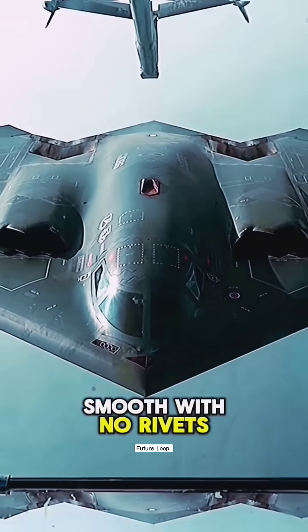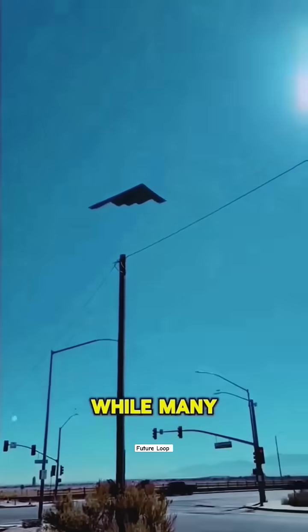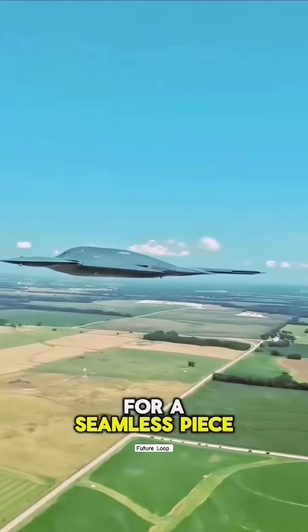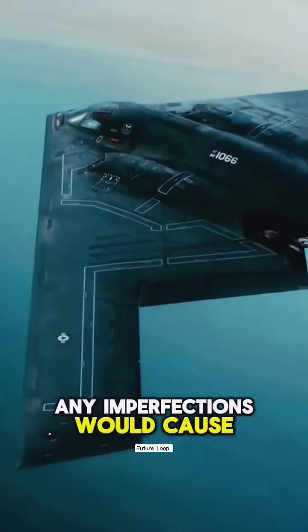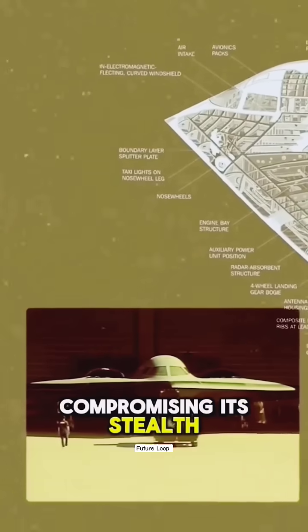Its surface is incredibly smooth with no rivets, thanks to integrated compression molding. While many countries could produce a large airframe like the B-2's 52-meter wingspan, the challenge lies in achieving the precision needed for a seamless piece. Any imperfections would cause bulges, reflecting radar waves and compromising its stealth.